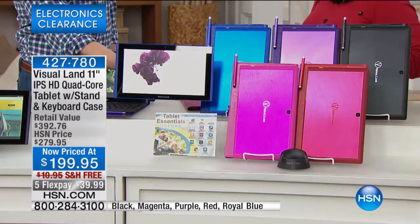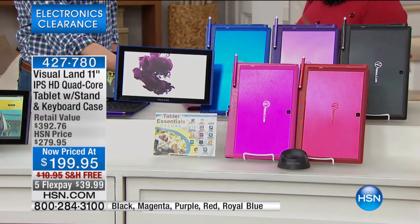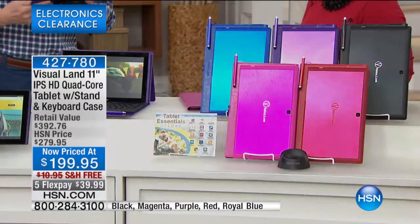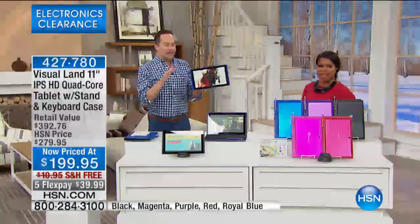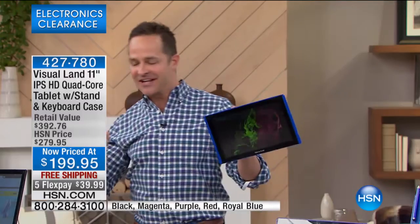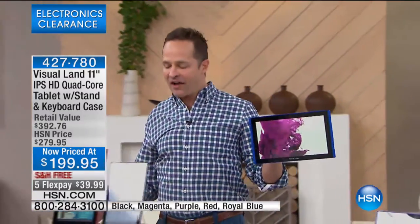If you messed up for Christmas or the holidays, here's your chance to make up for it in a big way. You can see in my hand how big this is, but I want to show you a comparison. Can you step over here with me for a minute? I usually save this for later, but I have to show you a size comparison.